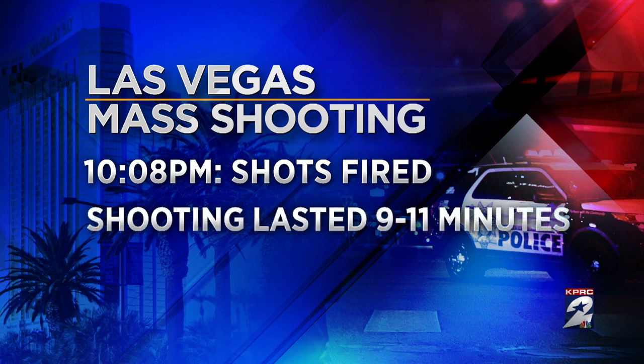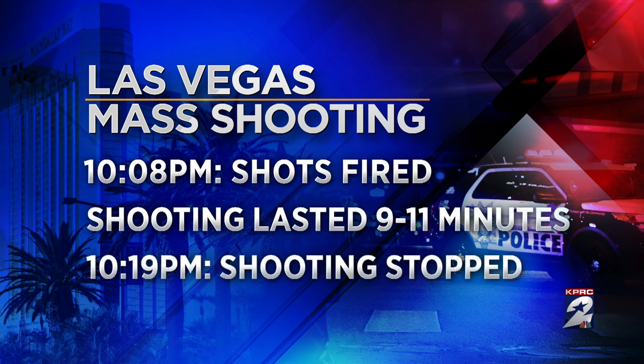Police say the gunfire lasted 9 to 11 minutes and finally stopped at 10:19 PM. Our Robert Arnold has been in Las Vegas since yesterday and joins us live with all the latest developments and, most importantly, how the victims are being remembered tonight.